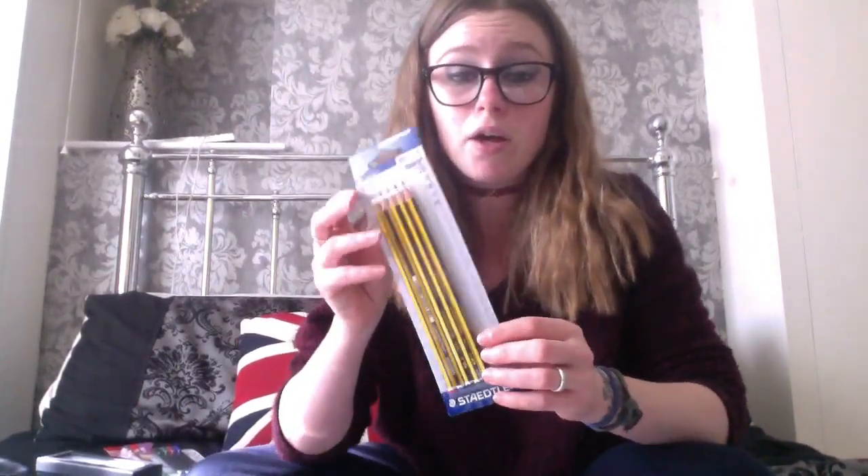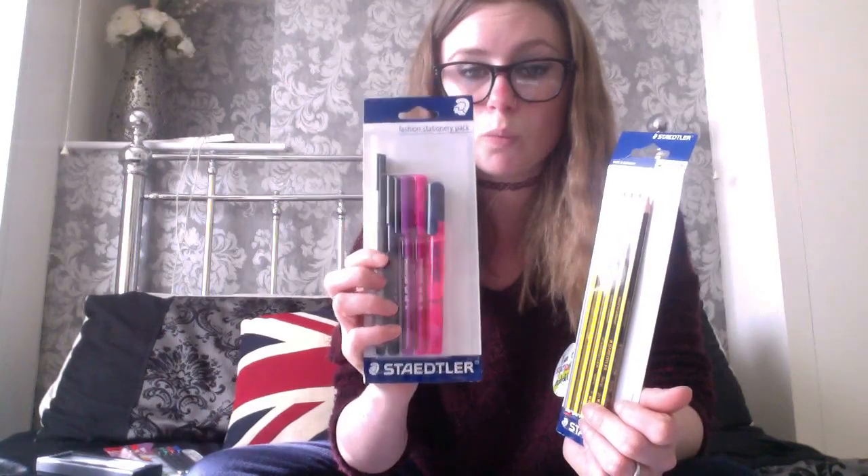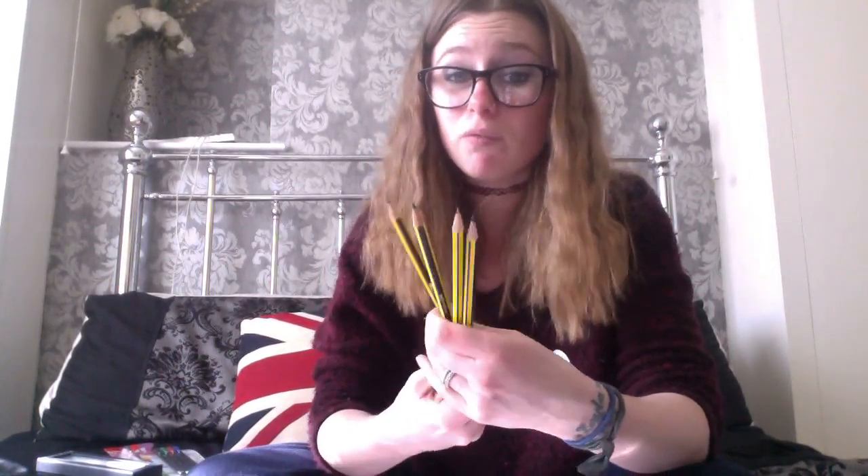Next up I've got a few to open. I've got these pencils and this set of pens. The pens will be going to my daughter to pop in her pencil case. These pencils — I actually used these a lot when I was at school. You've got the 2H and the 2B, which are fab for artwork. If you like drawing or shading, these are great and I highly recommend them.